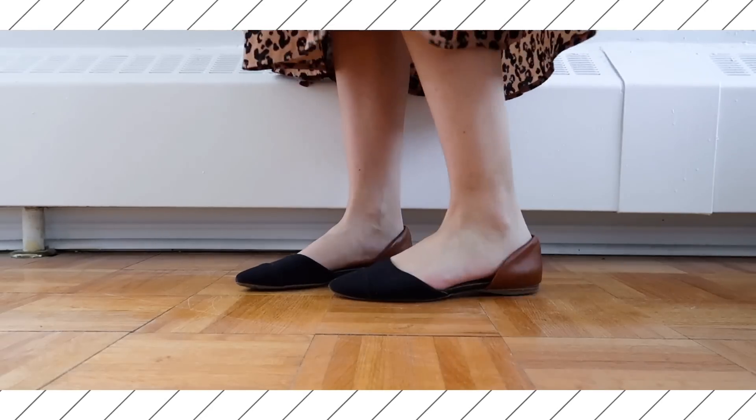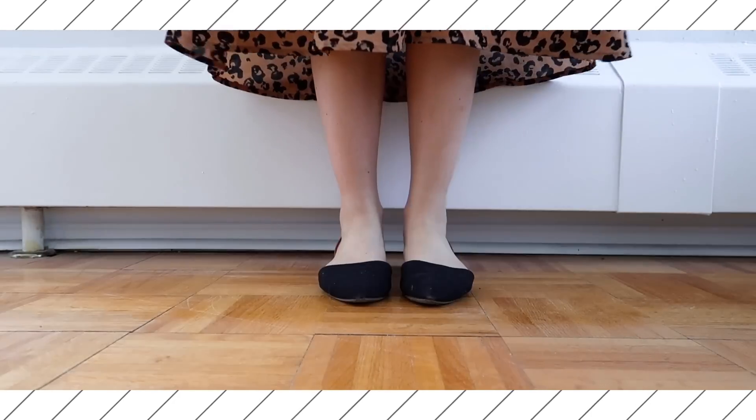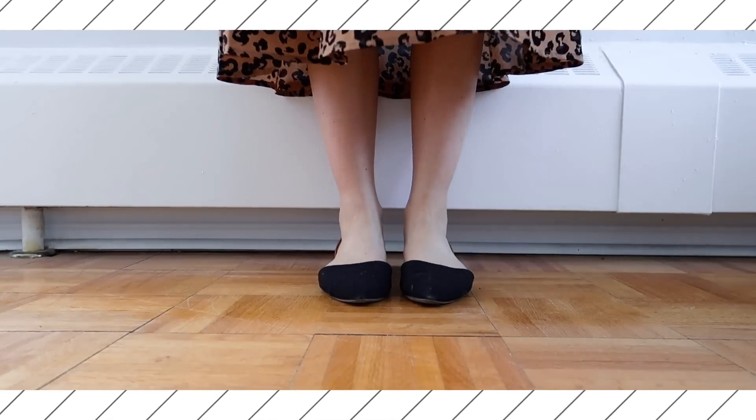Last but not least, for Friday's outfit I'm wearing a leopard print skirt as the standout piece, so I kept the rest minimal and basic. For my top, I'm wearing a mock neck black long sleeve, accessorized with a couple of necklaces to add a little detail. For shoes, I went with basic pointed toe black flats, and I chose a brown handbag which went really well with the skirt — a nice change instead of just going for a black bag.